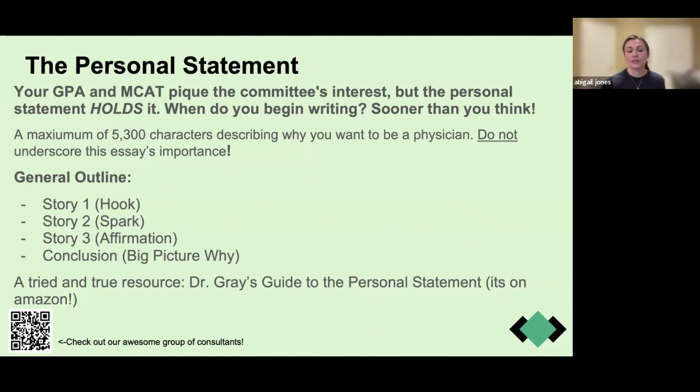I highly recommend Dr. Gray's Guide to the Personal Statement. It's $10 on Amazon and has hundreds of examples of personal essays — great ones and not-so-great ones — along with the admissions committee's impression of each. It gives you a really good idea of what content the committee is looking for, what might be meaningful to discuss, and what you might be able to do without.